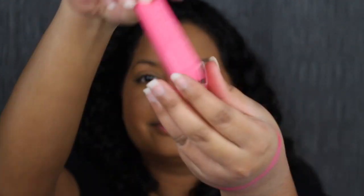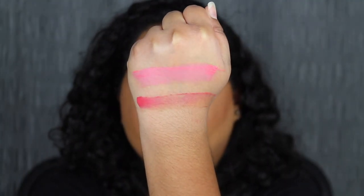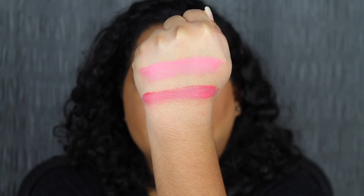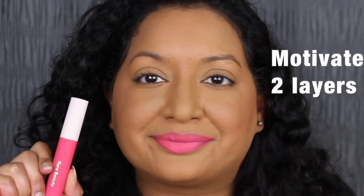The next shade is called Motivate, described as a watermelon pink shade — very pretty. I don't think these are super opaque in one coat; I did have to build it up quite a bit. This formula is reminding me of a blotted lip. It did not cover up my dark upper lip with just one layer, so we're going to build it up. I'm loving how soft and lightweight the formula feels on my lips — it feels like nothing's there.